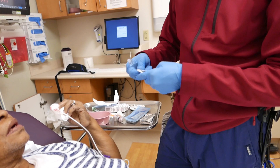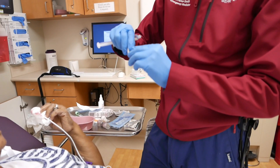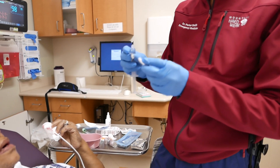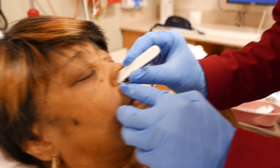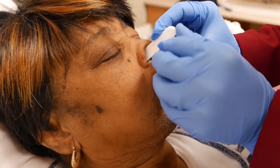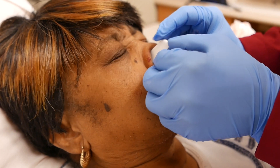These things just go straight back. The temptation a lot of times when people put these in the nose is to think you've got to go up, but no — you've got to go straight back. A little discomfort, okay? I'm sorry, sweetie.